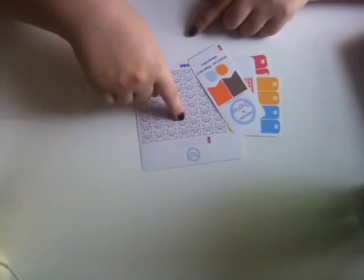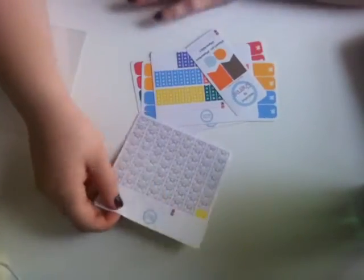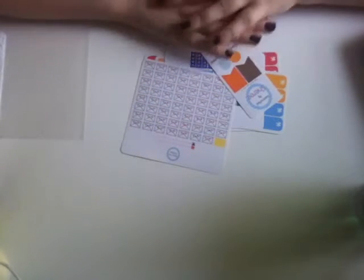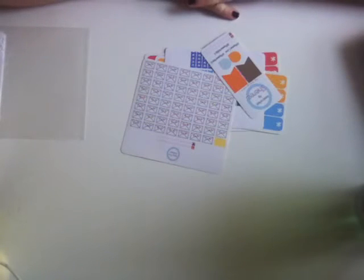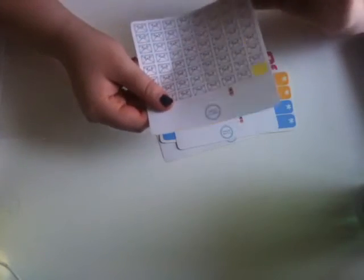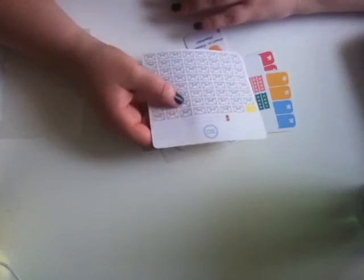That is everything I ordered from Handcrafted by Sherry. I'll put the link to each item and the link to her shop down below. I think I paid £5.69 with my 20% Black Friday discount. These stickers are such high quality — they're printed on matte sheets, which I love, so I can write on them. I find gloss sheets really hard to write on.